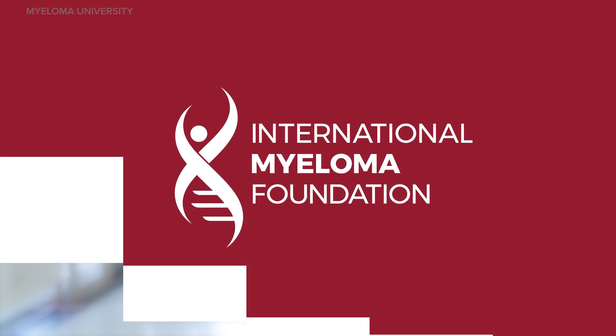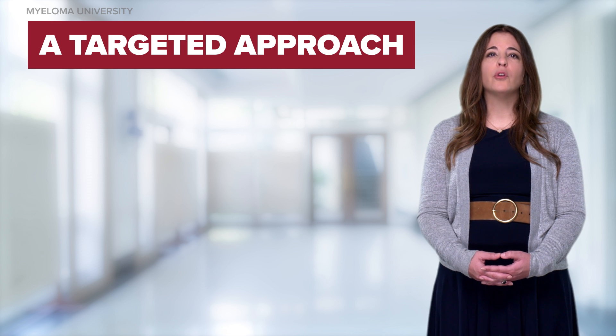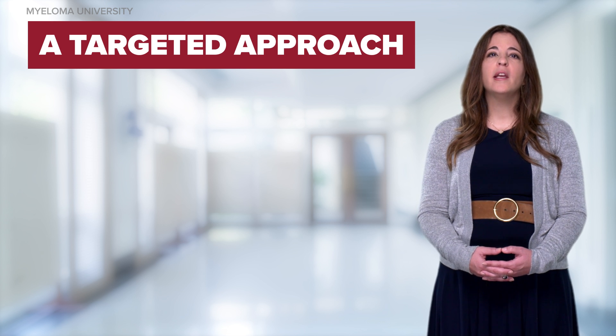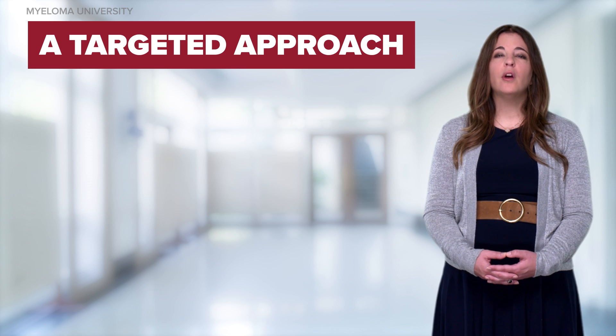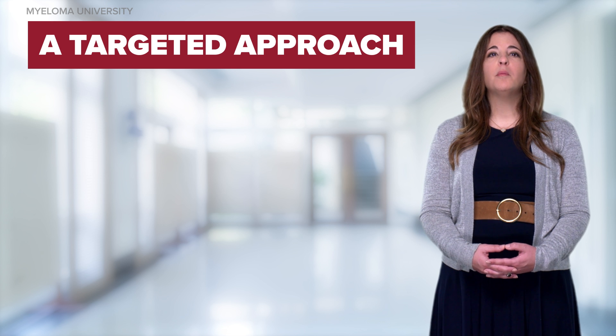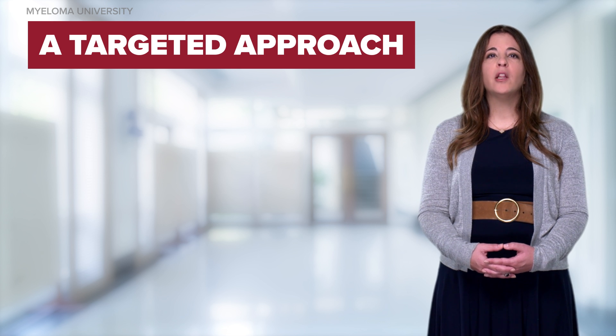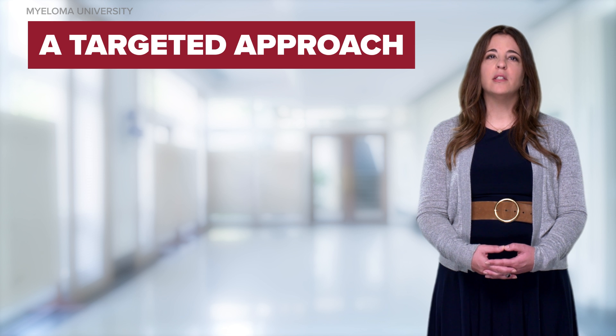Recent approvals of monoclonal antibodies have revolutionized the treatment of multiple myeloma. Monoclonal antibodies are a type of immunotherapy that afford a targeted approach to treatment directed primarily against the myeloma cells. Monoclonal antibodies can restore, enhance, or mimic the immune system's attack on myeloma cells. They are designed to bind to antigens on the surface of myeloma cells and are involved in several key mechanisms to cause cell death.